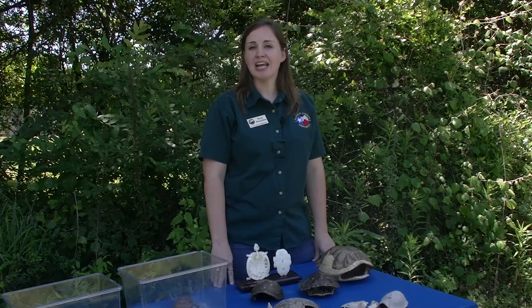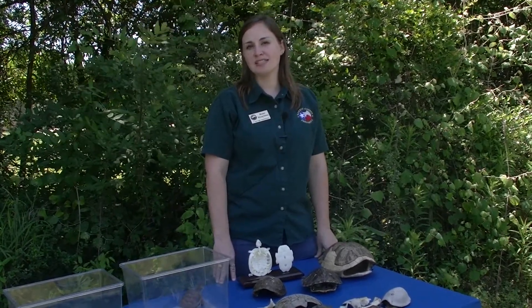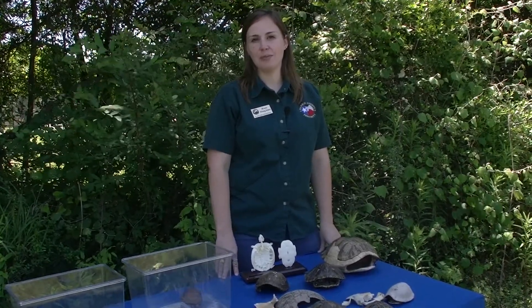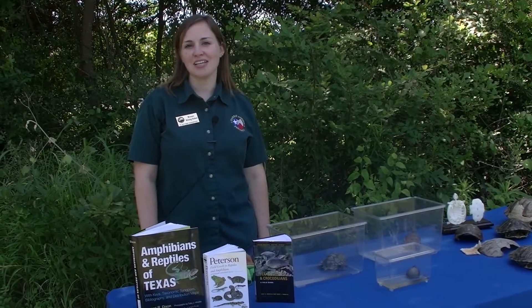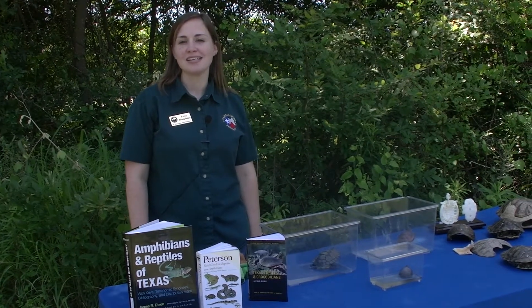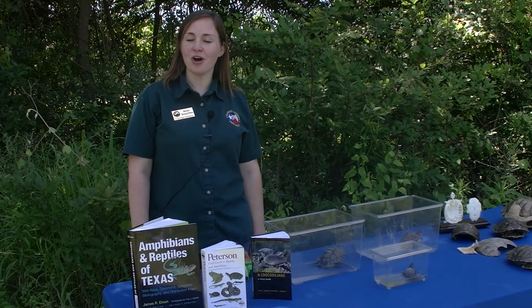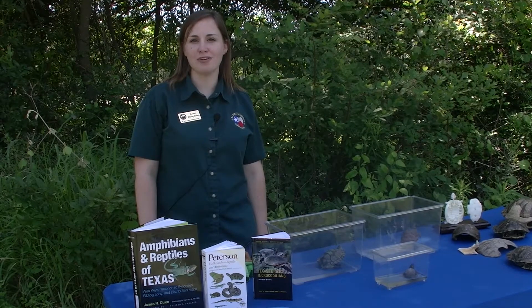It's important to practice good hygiene habits when you handle a pet turtle, and to supervise young children while they're handling their turtle, making sure they keep their hands out of their mouth. Thanks for joining us at Kickerillo Misher Preserve today as we learned a little more about our turtle friends. I hope you enjoy viewing them in the wild. There are plenty of online resources and books you can look into to learn more.